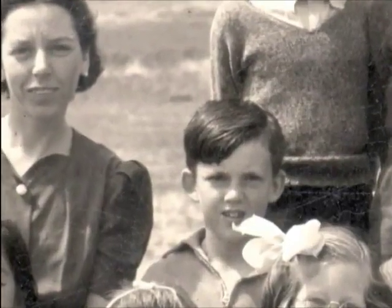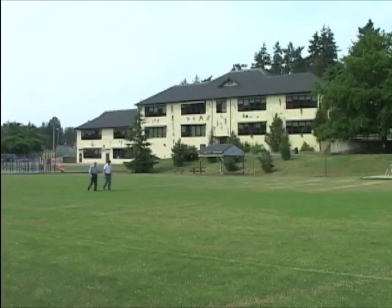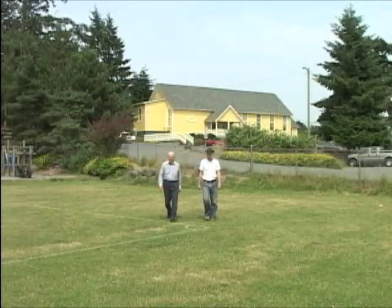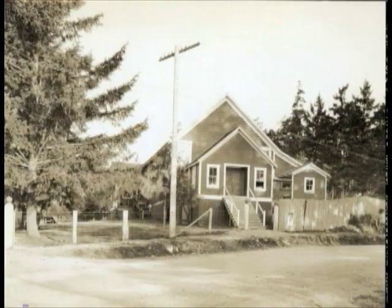Young Bob and his friends attended the Salt Spring Consolidated School, which opened its doors in 1940, the same year this photo was taken. There's grass on the field now, but it was basically dirt in those days. This is the original fall fairgrounds, going back to, I think, 1901 when the Agricultural Association moved from Central Hall into the Mann Hall. And it was named after Ross McMahon, who I believe drowned in Ganges Harbour.